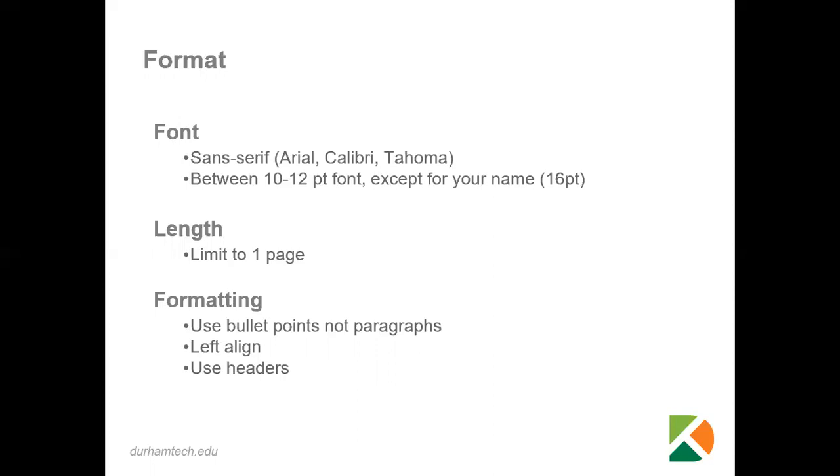The font is important. You want to use a sans-serif font, which means it is a font without the little tag marks on the end of the letters — it is easier to read. Some examples of those are Arial, Calibri, and Tahoma.